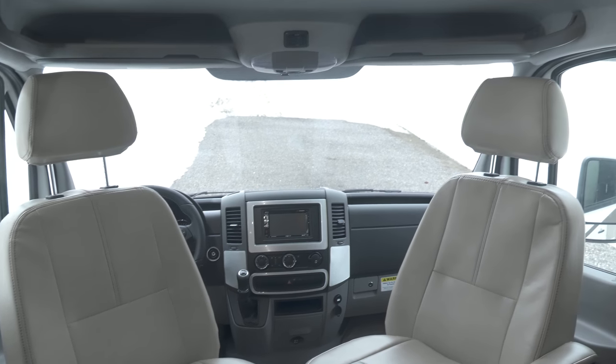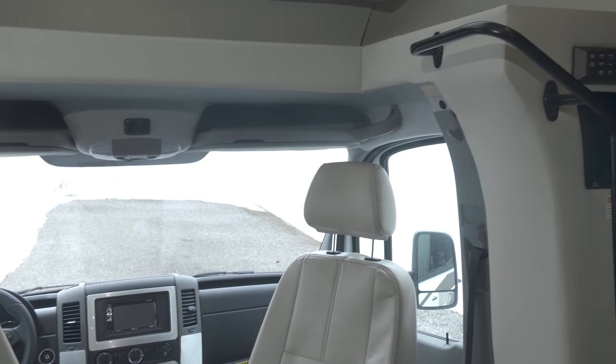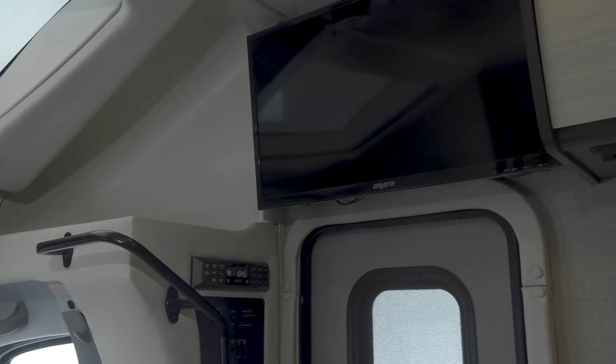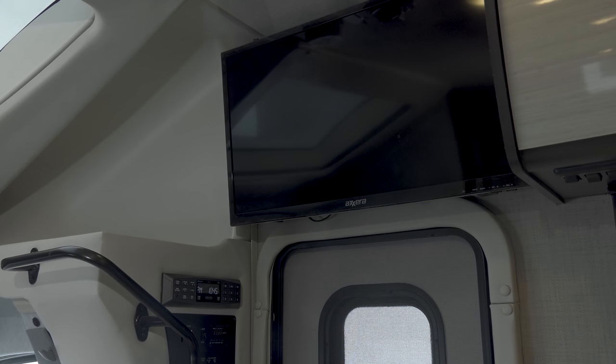You have more seating options with the adjustable swivel captain's chairs, which are a great place for watching your favorites on the TV. And you can always load up your favorite playlist with the Bluetooth controlled entertainment center.